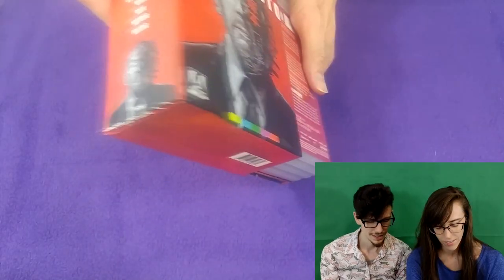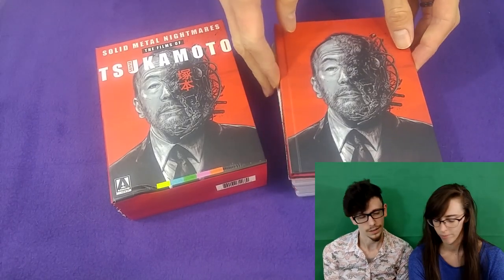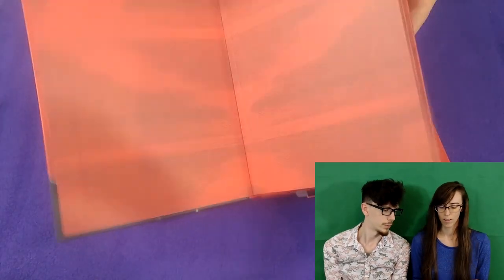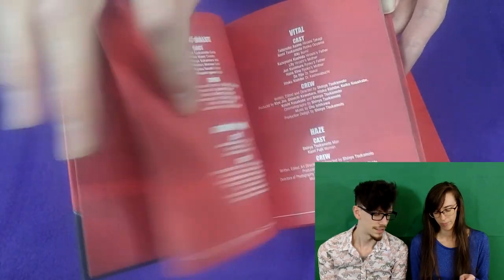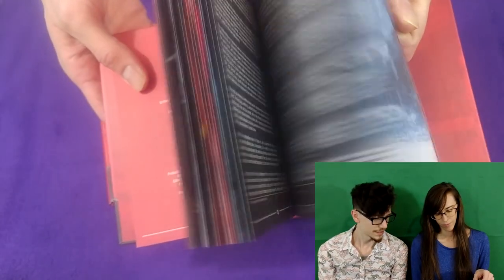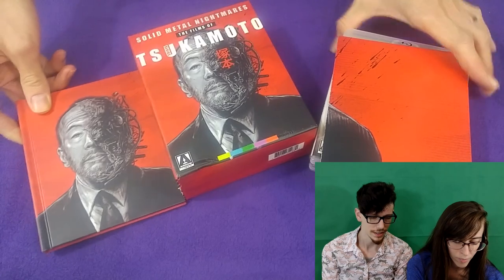We're going to talk about every movie really briefly, and then in the coming months we're going to talk about each of them individually, except the ones we've already talked about. This is an eight feature-length film set, but there's actually more than eight on here because there are multiple short films. This came with a book — as per usual with Arrow box sets — it has some essays, screenshots of the films, and credits for each project.